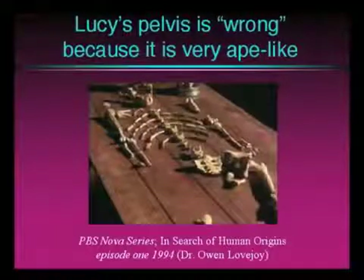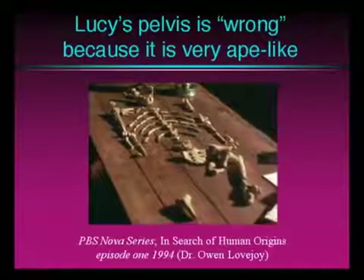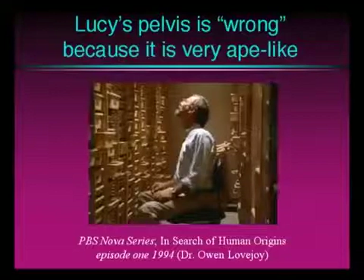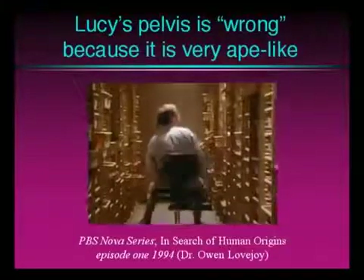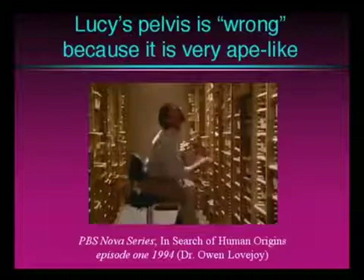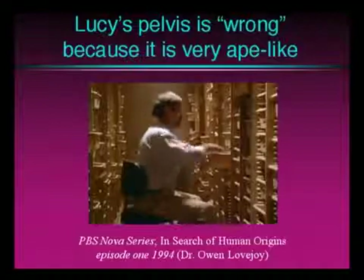Watch it — you'll get a big kick out of this. The ape that stood up? It was a revolutionary idea. We needed Owen Lovejoy's expertise again, because the evidence wasn't quite adding up. The knee looked human, but the shape of her hip didn't. Superficially, her hip resembled a chimpanzee's, which meant that Lucy couldn't possibly have walked like a modern human.